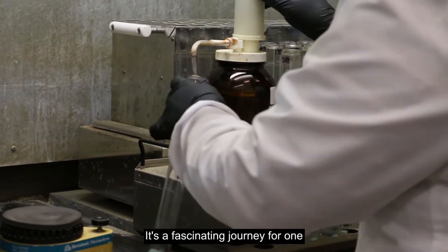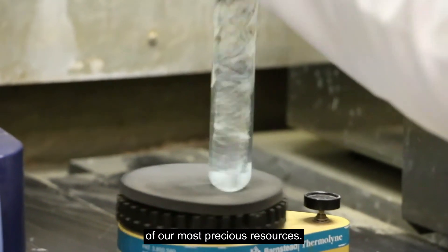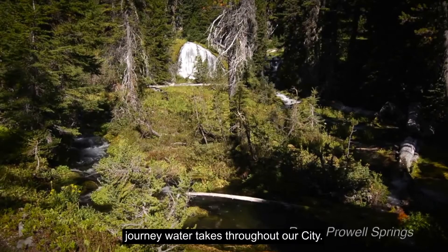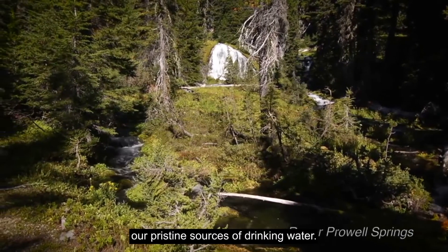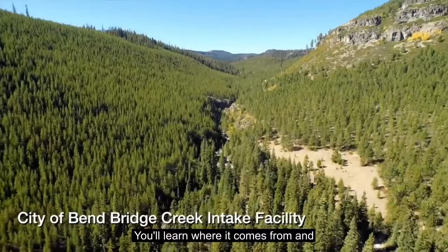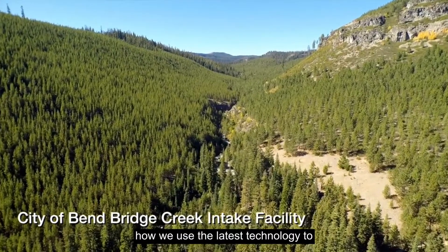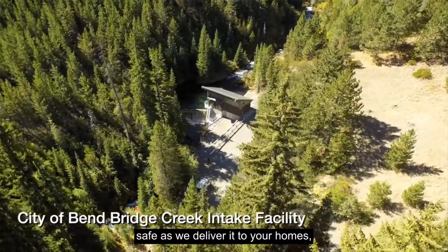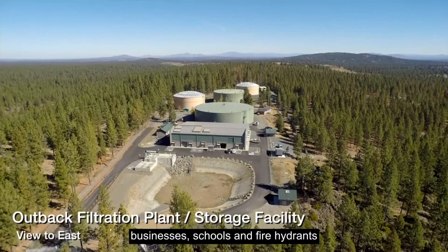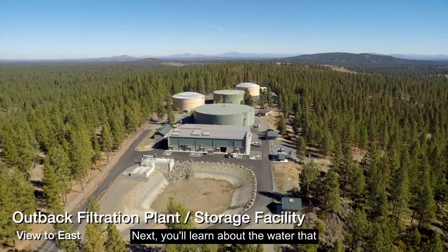It's a fascinating journey for one of our most precious resources. This series will walk you through the journey water takes throughout our city. Our series will start by jumping into our pristine sources of drinking water. You'll learn where it comes from and how we use the latest technology to keep our water sources healthy and safe as we deliver it to your homes, businesses, schools, and fire hydrants when you need it.